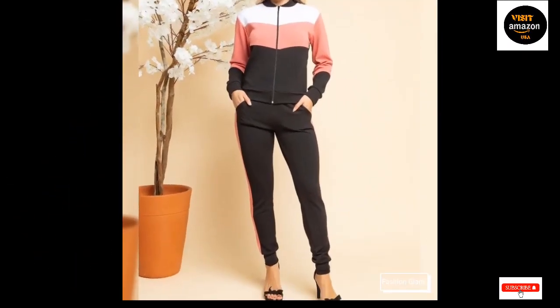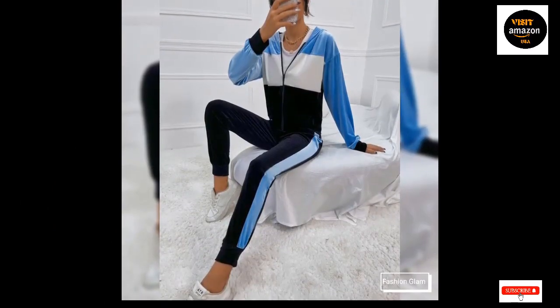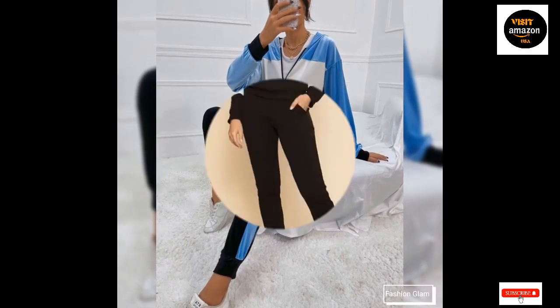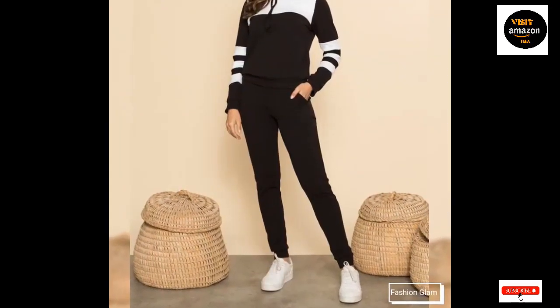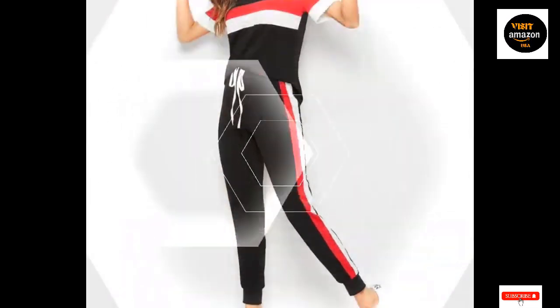The ideal present for mothers, daughters, and girlfriends. You can wear these color-blocked long-sleeve tops to go shopping, to a party, on a walk, to school, to the office, at home, or to a friend's house. It doesn't matter where you go — people will notice you and compliment you.